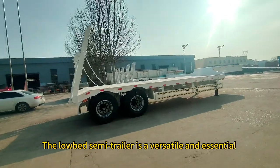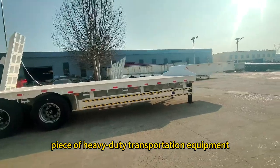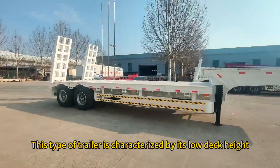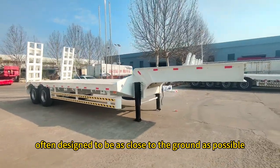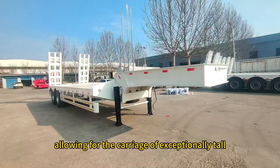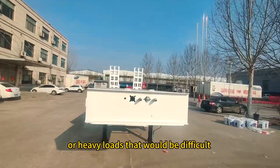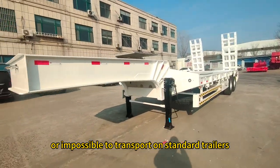The lowbed semi-trailer is a versatile and essential piece of heavy-duty transportation equipment. This type of trailer is characterized by its low deck height, often designed to be as close to the ground as possible, allowing for the carriage of exceptionally tall, wide, or heavy loads that would be difficult or impossible to transport on standard trailers.